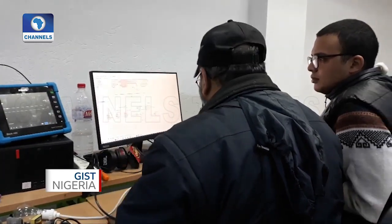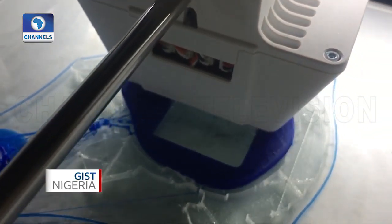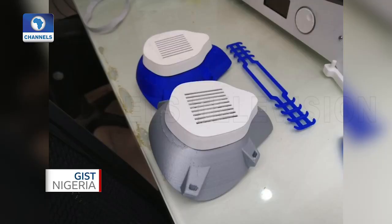To print one mask, it takes an hour and a half. So we designed another model that uses laser technology. We went from an hour and a half to prepare a mask to two minutes.